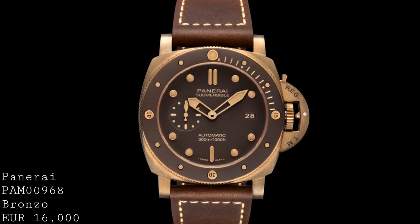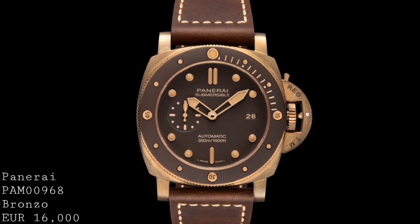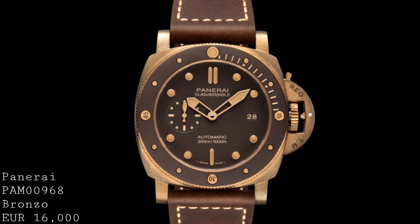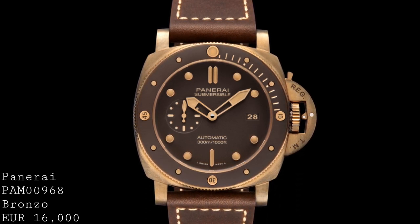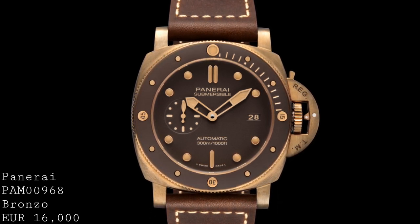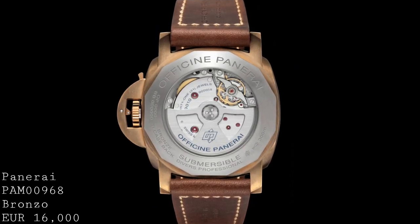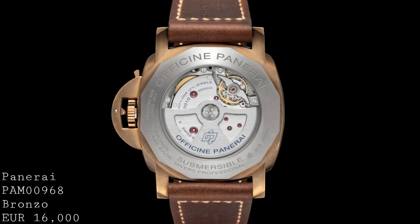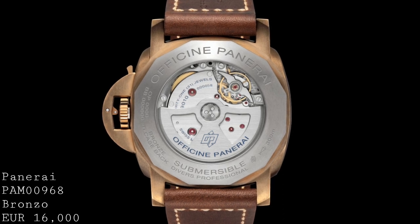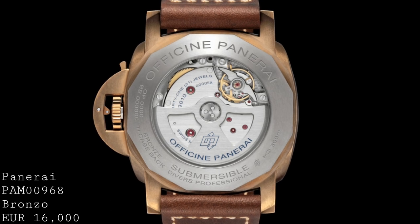Whereas the other bronze watch of note released at Baselworld was the Tudor Black Bay, which has a new dial for the bronze variant — which I didn't include in this video because I think it's too minor a change to warrant speaking about — this piece represents a very new presence of a bronze piece permanently in the Panerai range. The choice of movement is very reasonable; it's the calibre P9010, a 72-hour power reserve in-house movement running at 4Hz with 31 joules. It has details such as a balanced bridge and very delicate brushed surfaces, and I think is a thoroughly good-looking movement to see through the exhibition case back.